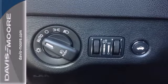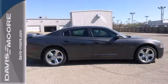Don't hold back. It's time to experience the thrill of this iconic and eye-catching Charger.